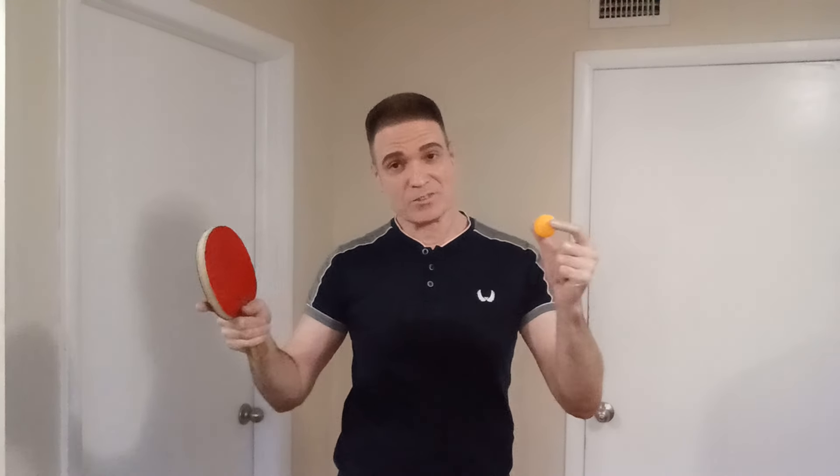Once you get the hang of it, it's not that difficult. Do not miss the next video where I'll be focusing on how to do the lift from the backhand side as well. Don't forget to subscribe, hit the like button, and share it with your friends. I'll see you in the next video — Mr. Takiu, bye bye.